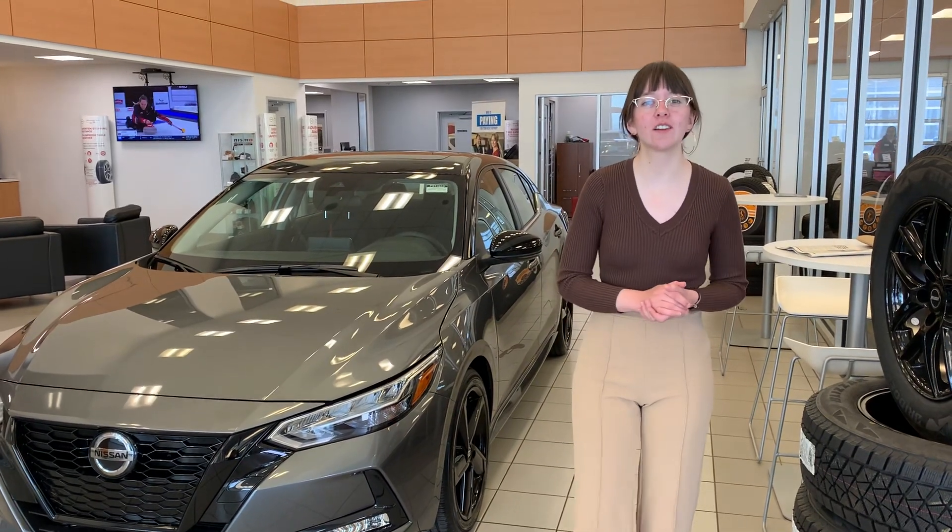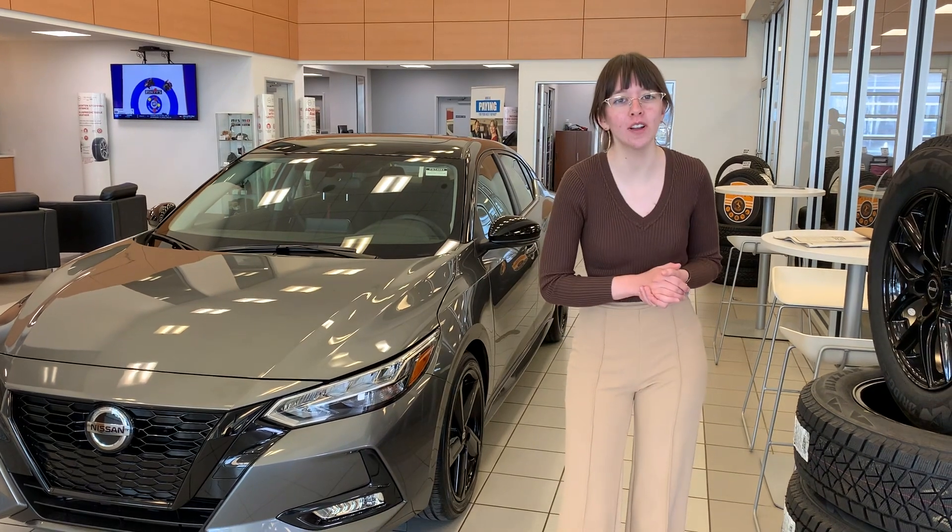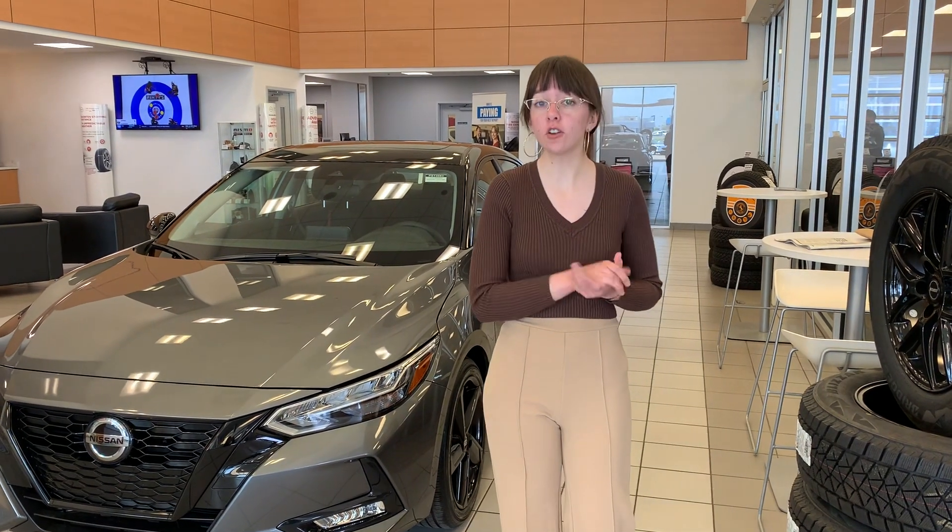Hi there Robert, this is Emily with LA Nissan. I just wanted to step in front of the camera and let you know who's going to be working for you here at our beautiful store. I did get your inquiry on the Nissan Versa.